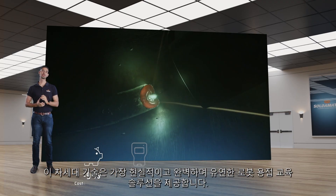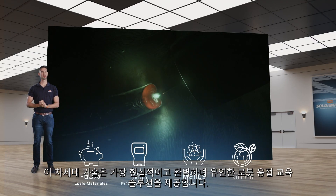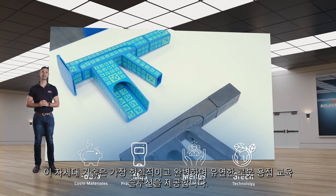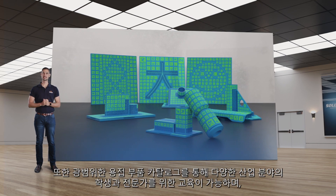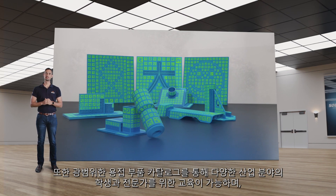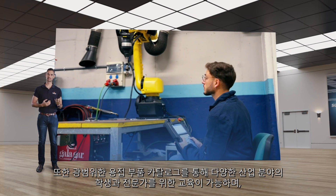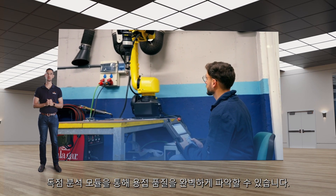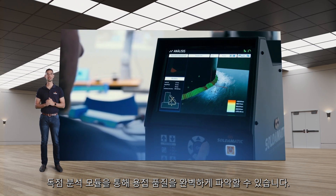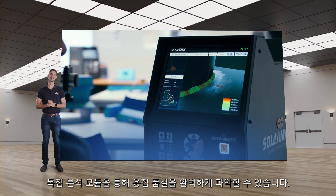This next generation technology provides the most realistic, complete and flexible robotic welding training solution. Furthermore, thanks to its extensive catalogue of parts, it enables training for students and professionals across different industrial sectors, and provides a complete view of the welding quality thanks to its exclusive analysis module.